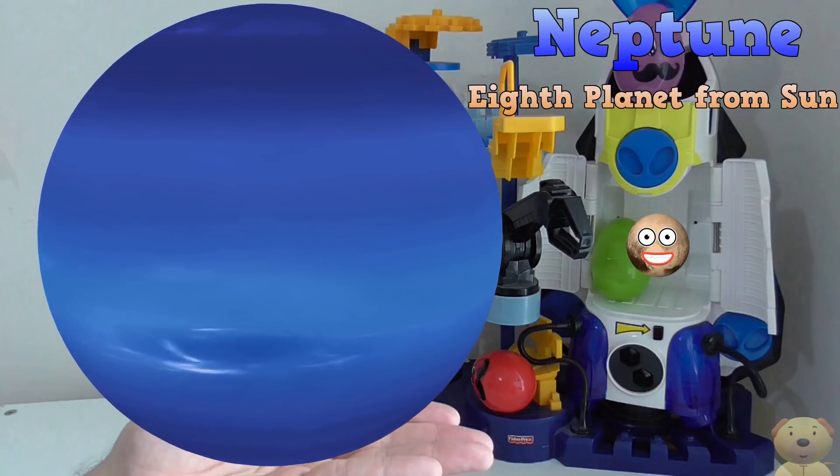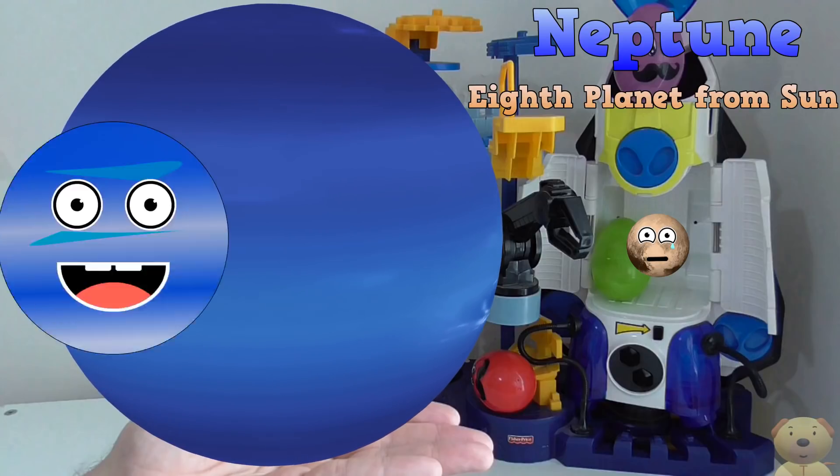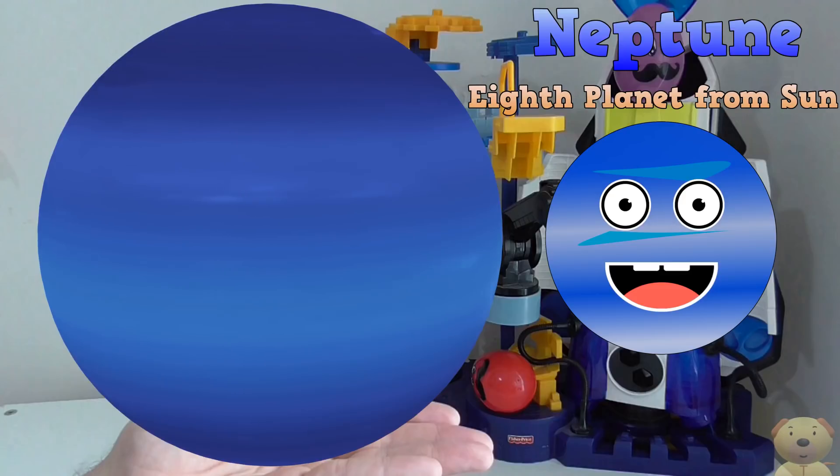Since Pluto has been changed to a dwarf planet, Neptune is now the furthest planet from the Sun. Oh yeah! An average distance of 2.7 billion miles away!